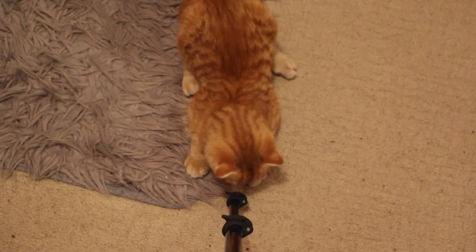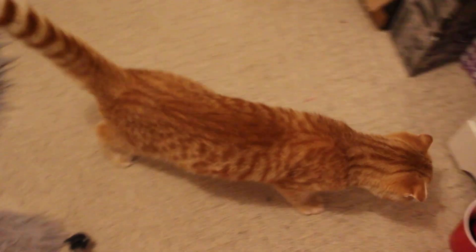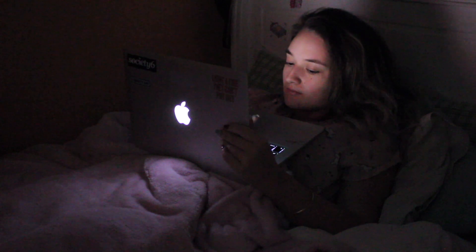Something I forgot to mention is yes, I did brush my teeth, I just forgot to film it. Then I put my laptop away, blow my candle out, turn out the lights, and snuggle down to sleep. Just kidding — I stay up till 2am.